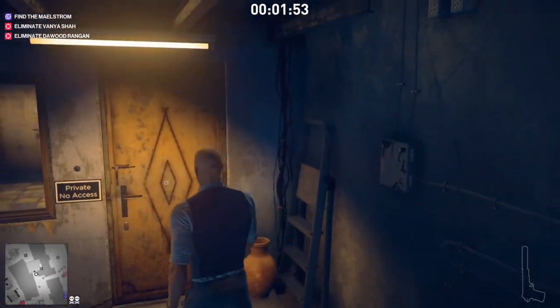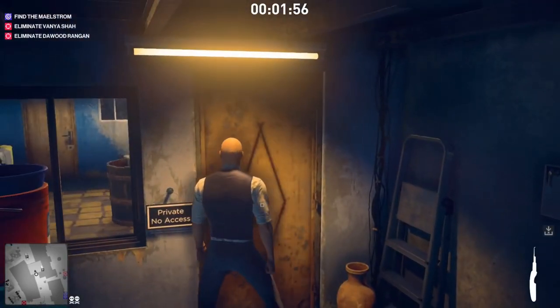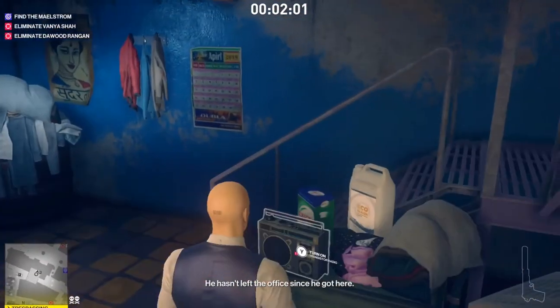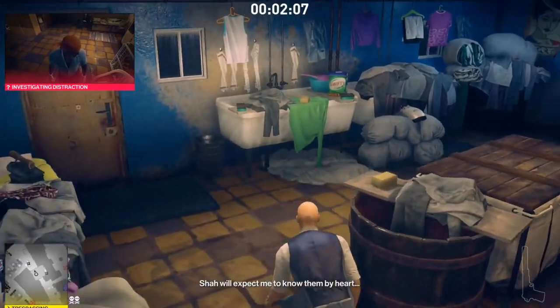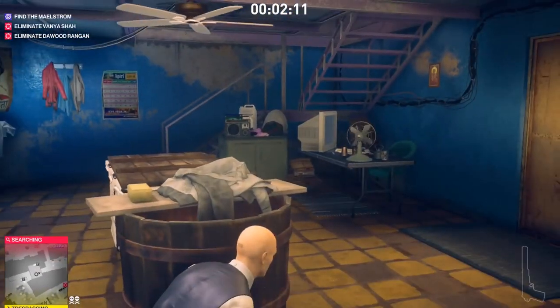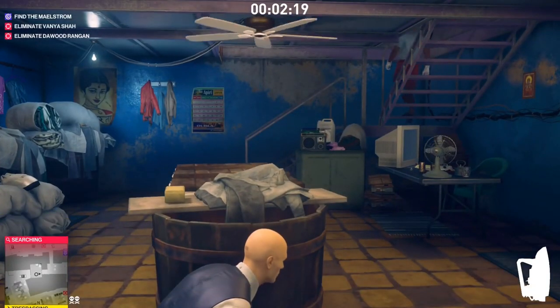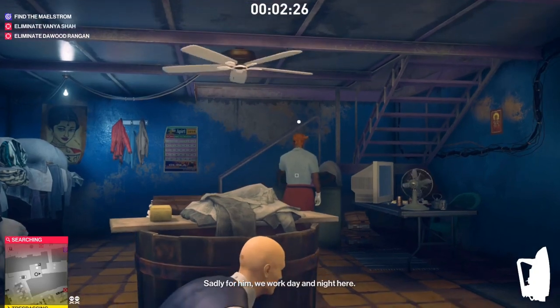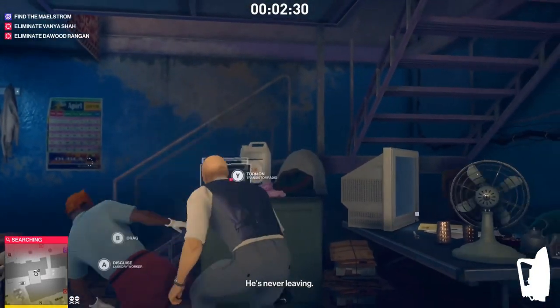If you don't have a lockpick, there's a pot in the right corner you can shoot to get a key. Just make sure the tour group outside has left and the laundry workers are not facing you, otherwise they'll call the guards. Then we're going to subdue this guy because we need his disguise to get up there.